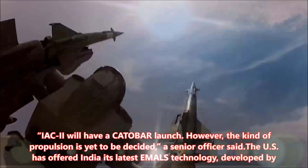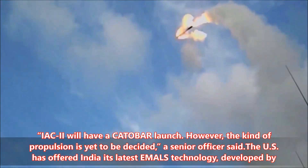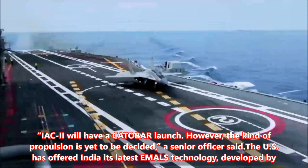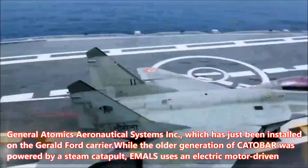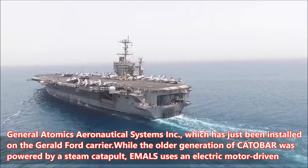IAC-2 will have a Catobar launch. However, the kind of propulsion is yet to be decided, a senior officer said. The US has offered India its latest EMILS technology, developed by General Atomics Aeronautical Systems Inc., which has just been installed on the Gerald Ford carrier.